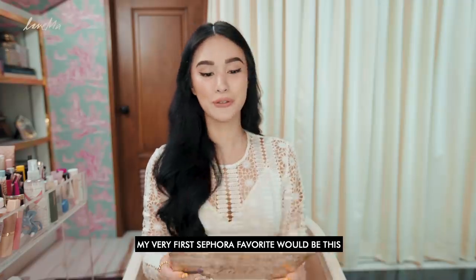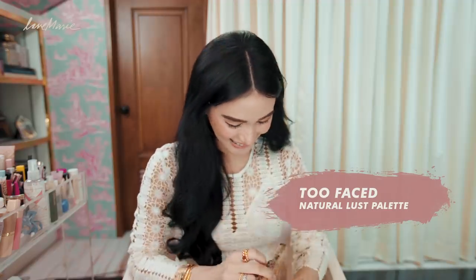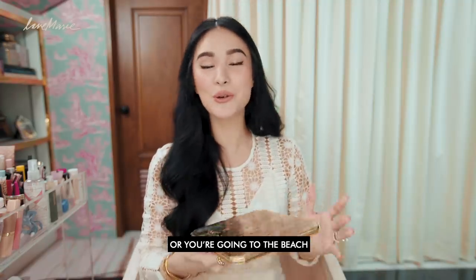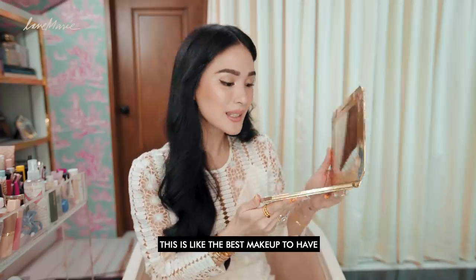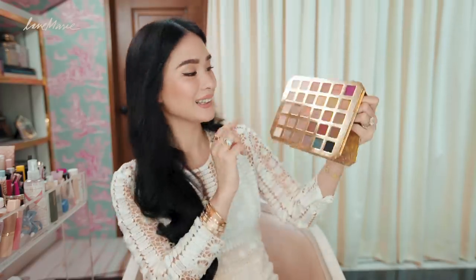My very first Sephora favorite would be this — Too Faced Natural Lust. Let me open it. So when you're traveling, or you're going to the beach, or you're going to the grocery, it doesn't really matter. This is like the best makeup to have. It has everything — Paris, Milan, all that you want.